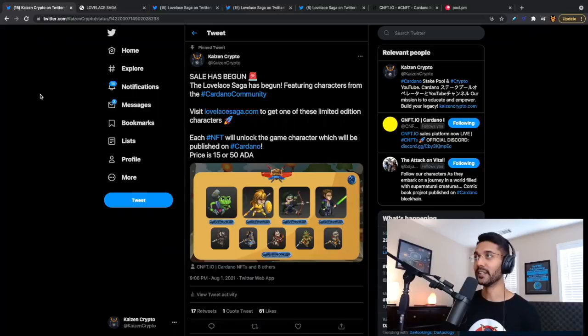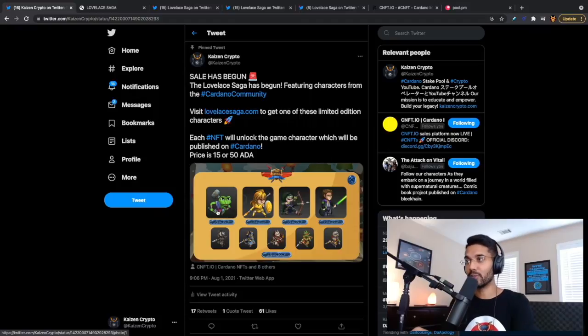The sale has officially begun for the Lovelace Saga. What's really cool is that we've incorporated characters from the Cardano community that are actually going to be represented by these NFTs. This is going to be some of the series two characters, but if you're an OG and participated in Kaizen NFT series one — we had the Charles Hoskinson Samurai and the Kaizen Samurai — those are also going to be incorporated in the gamification for the Lovelace Saga. We've got four main characters: Kyle Solomon with Frog Stakepool, Shweta Chauhan, Samuel Leathers, and Lars Brugnes.